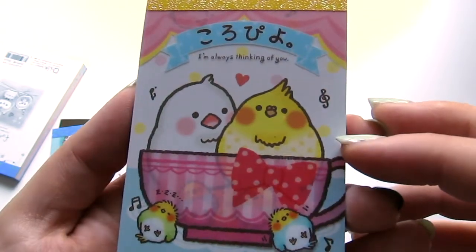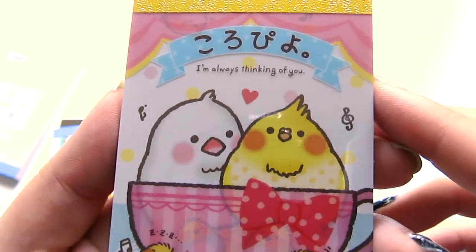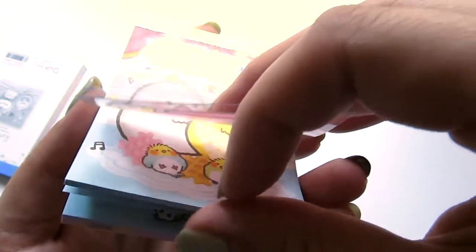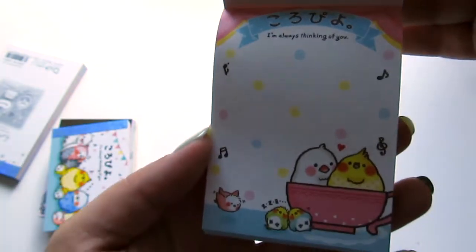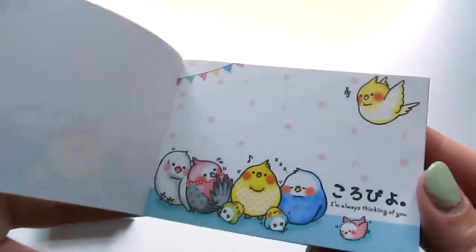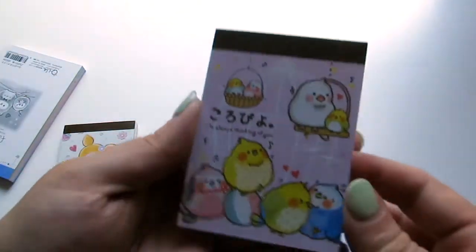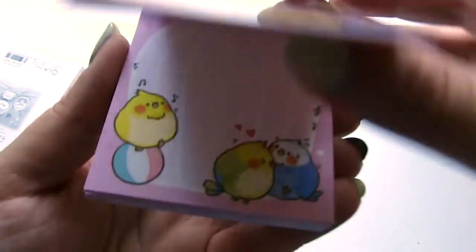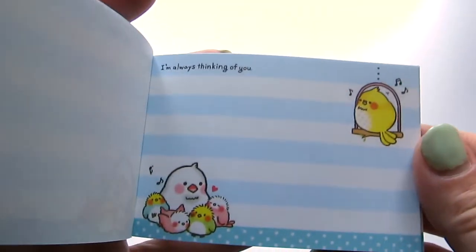I was feeling very birdie when I was shopping. I'm always thinking of you — so there's that one. I like this cup overlay, and then when you lift it up you can see the little babies. And there's one sheet and there's the other one. I got this set too — really cute. One more of these guys. I like this design a lot, and that one will be really good for writing notes on.